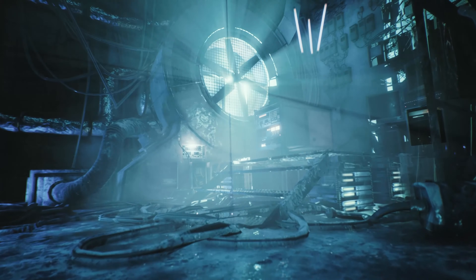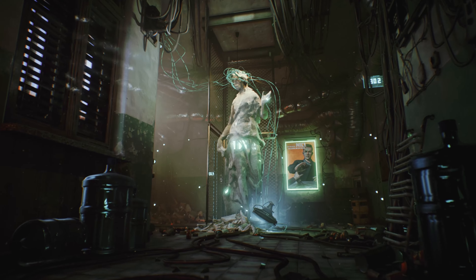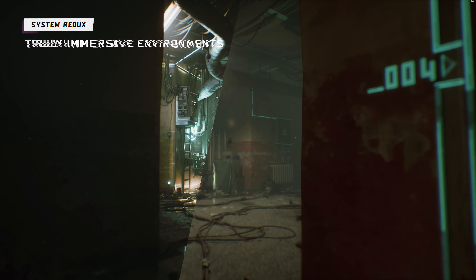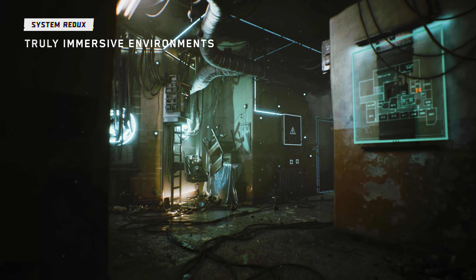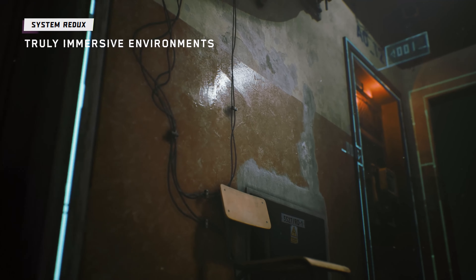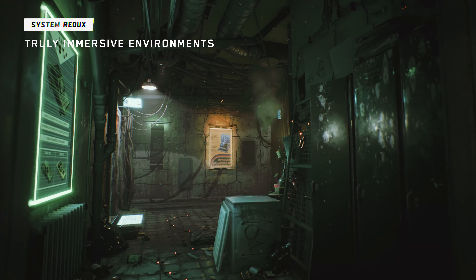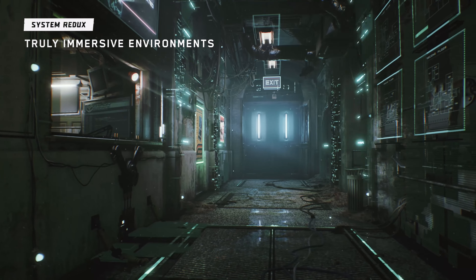We've been able to create more immersive worlds with the new generation of consoles. Thanks to this we effectively combine an atmosphere of psychological horror and dark cyberpunk future. Skillful use of lighting made possible by next-gen technology, in combination with newly available 4K textures, special effects like smoke, fog and rain, have allowed us to create a world that is even more dystopian and truly cyberpunk.